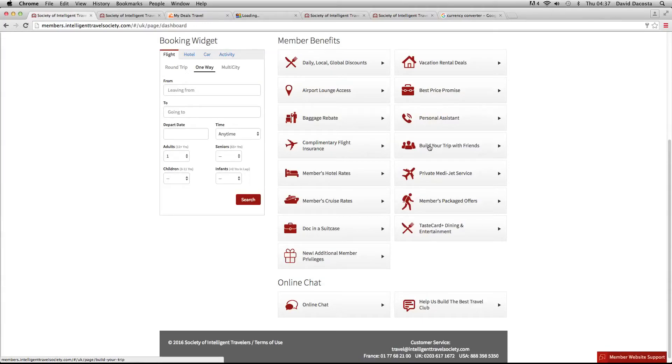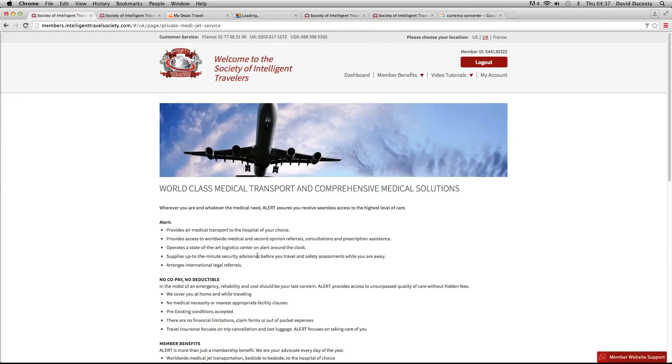That was building your trip with friends. What about private MediJet service? This is basically your flight cover, which means you can get evacuated from a country with very bad medical facilities back to a better place which has better medical facilities — even if that means getting sent back to the UK to be looked after under the NHS. Have a read of that — it's a great benefit to have for cover.